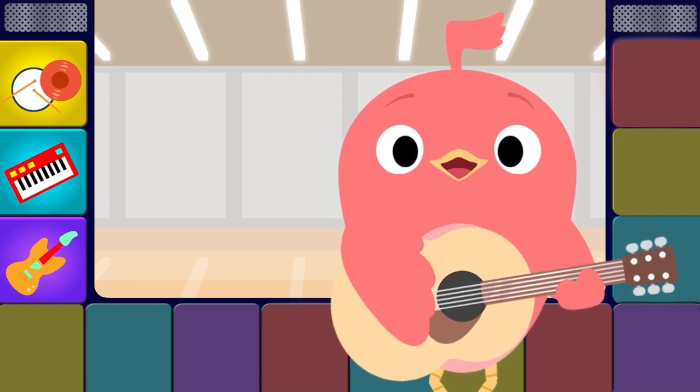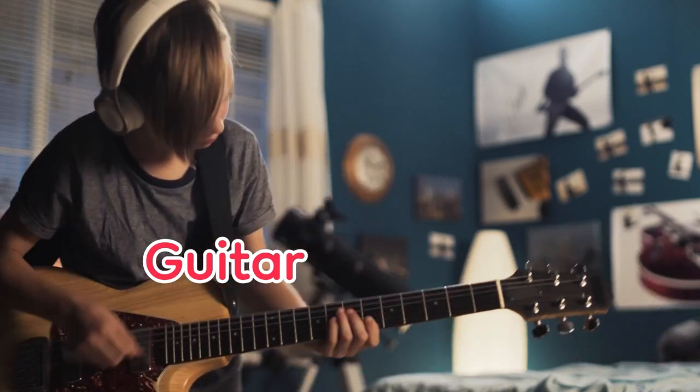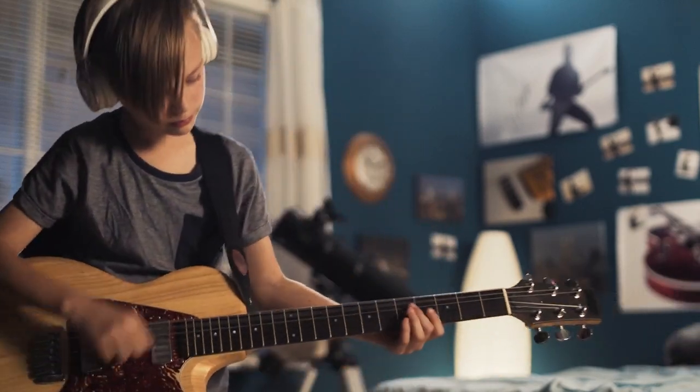Guitar, guitar, guitar, guitar, guitar, guitar — we're playing guitar.